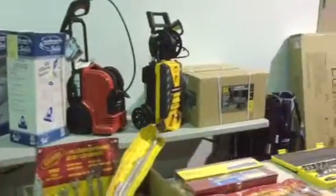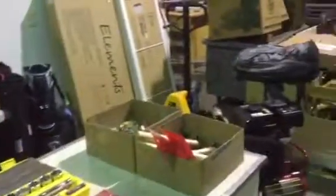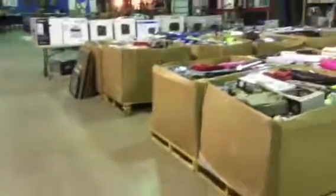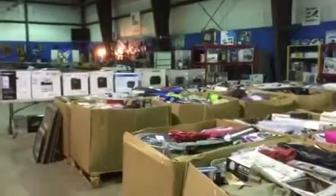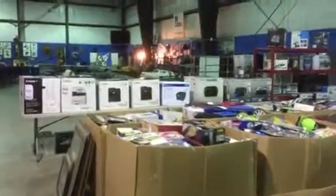Okay, so that's our sale. And again, it's this Saturday, December 17th. Doors open at 9 a.m. First item goes on the auction block at 10:30. Hope to see you here.